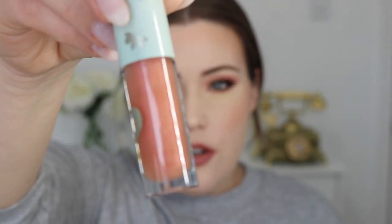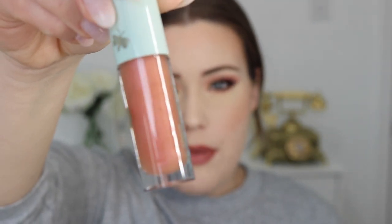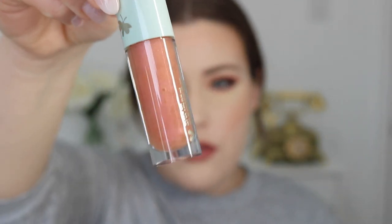This is the one from the Glowgetter set, and it is the shade Gleam On — kind of like Dream On. It's like a peachy nude with some pink and gold sparkle. So pretty. It kind of reminds me of like a MAC plush glass that I really enjoyed back in the day.